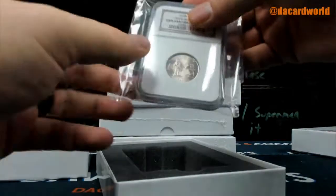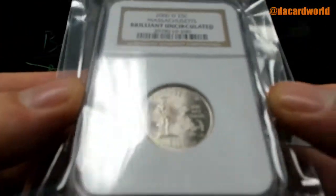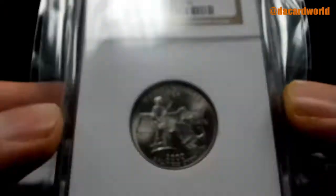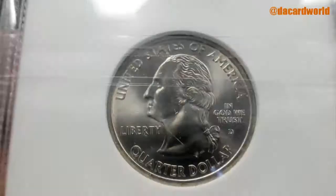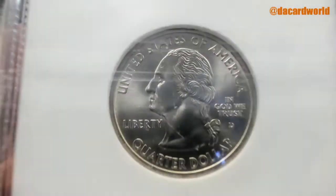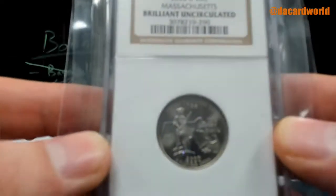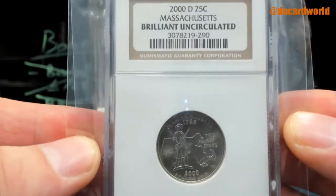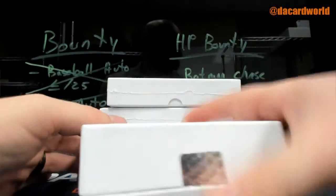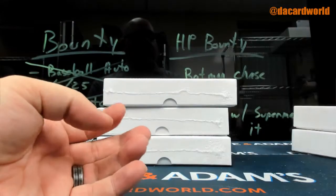2000 Brilliant Uncirculated Massachusetts quarter. I have no idea — you'd have to Google that. 56 out of 100.